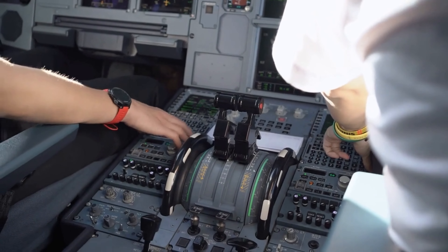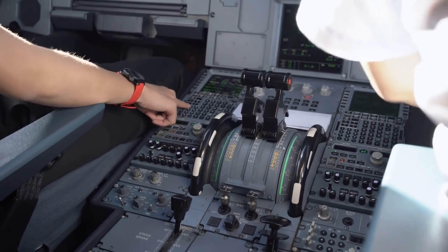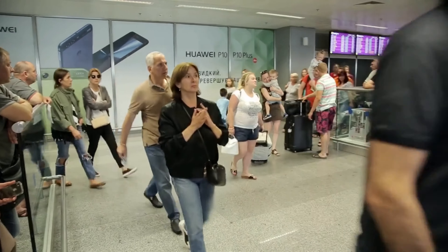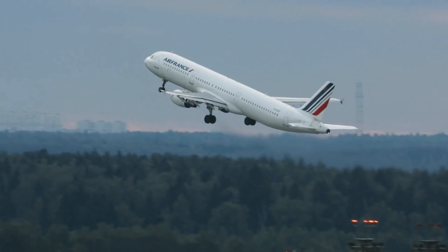Hi everyone and welcome back to our channel. Today we are going to be talking about the hidden secrets of the airplane cockpit and the rules for the crew members that most passengers are unaware of. If you're a frequent traveler, this is a video you won't want to miss. So, let's get started.